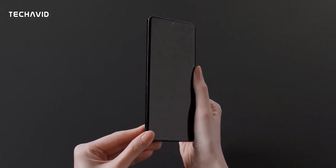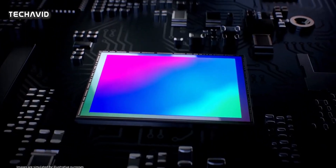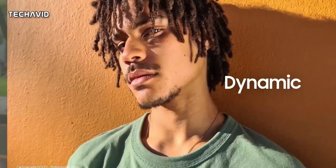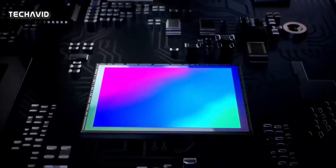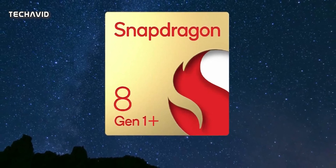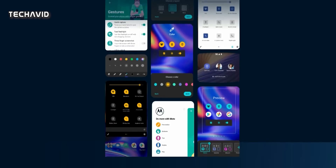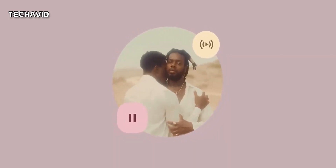Hey there guys, welcome back. In a couple of days, Motorola will announce the Moto X30 Pro, also known as the Motorola Frontier, in China. Ahead of the launch, we know most of the things it's going to pack and some of them are real head-turners. For starters, it's going to come with the new top-end 200-megapixel main shooter, along with beastly performance and fast charging. In this video, we will go from display and design to performance and everything in between.